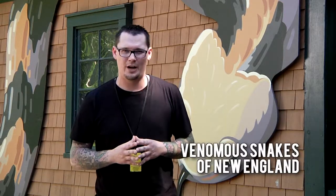I'm Scott Crowe of OSA Outreach and welcome to Roger Williams Park Zoo. Today we're filming a video just for you here in Rhode Island and all of New England on a species that you've asked so much about. Welcome to Venomous Snakes of New England.